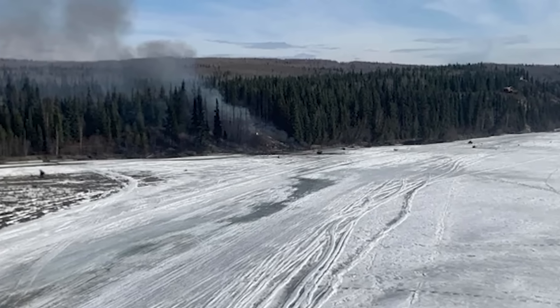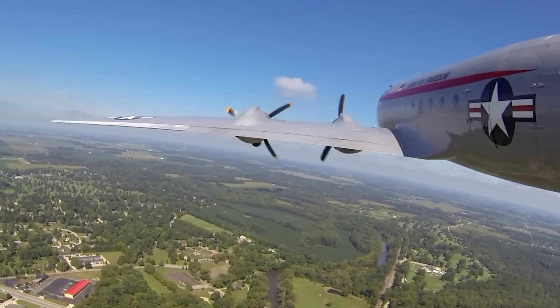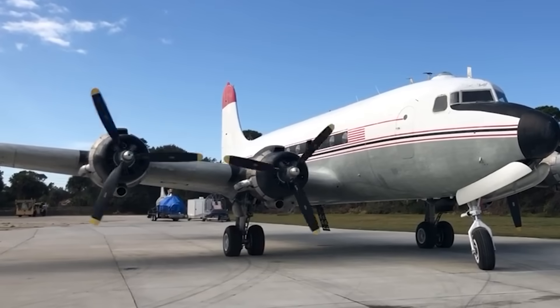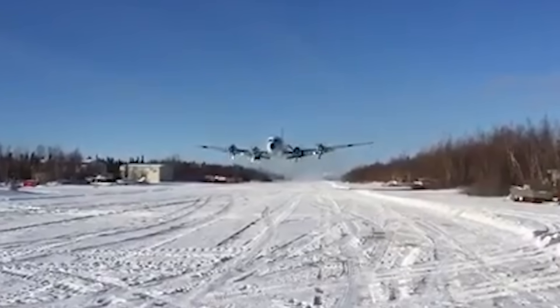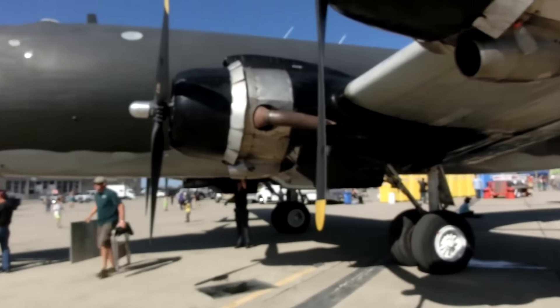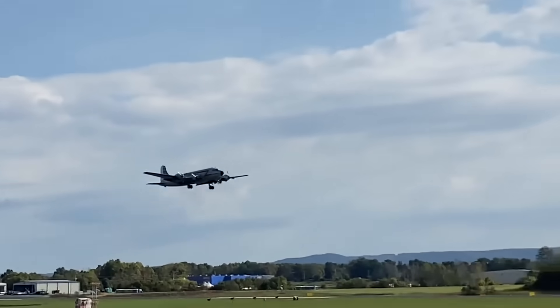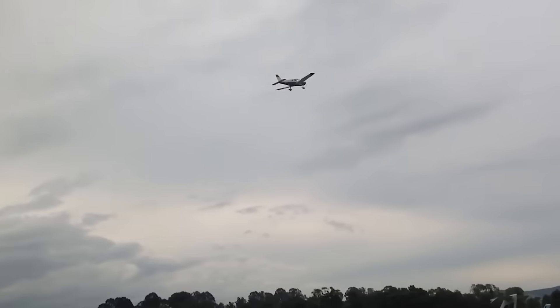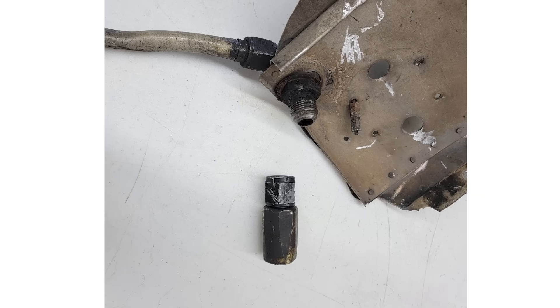At the center of this accident is a system most passengers never think about, but pilots and engineers rely on constantly: the propeller feathering system. On a multi-engine aircraft, feathering is a defensive measure. When an engine stops producing usable power, its propeller can become a large aerodynamic brake. Feathering rotates the blades so they slice through the air instead of resisting it, reducing drag and giving the aircraft a much better chance of remaining controllable. To do this, the system uses engine oil under high pressure, routed through metal lines, fittings, and control components before it reaches the propeller hub. Under normal conditions, it's a closed system.